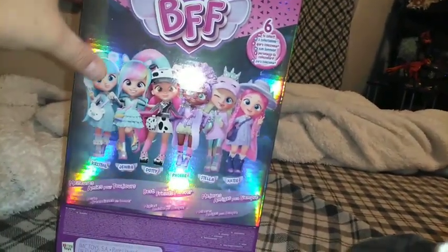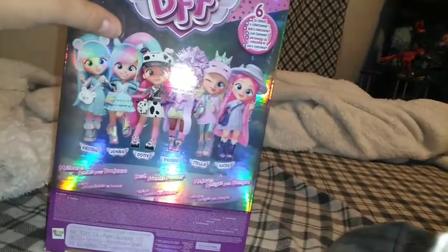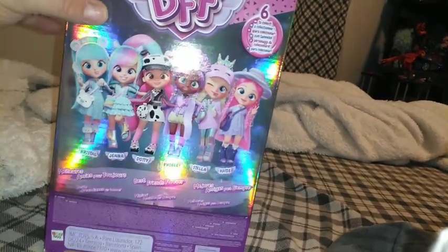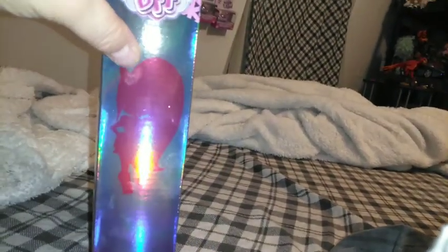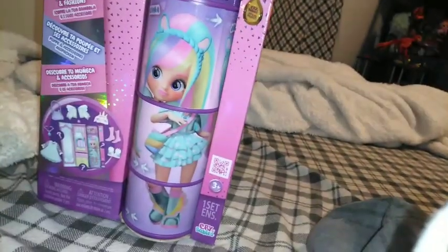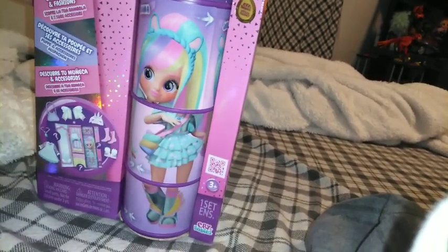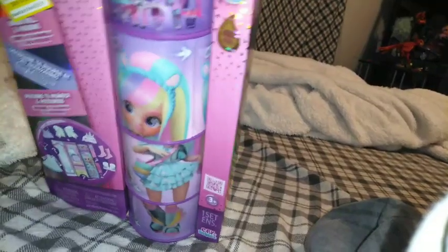There are six to collect in this collection. I don't know how I feel about them yet — it just says Fashion Best Friends Forever. This is the box, it is obviously iridescent. And then over here on the side, there's a little silhouette — is it the silhouette of the girl in here? There's another silhouette; it looks like the back side. But that's our girl Jenna. I got this at Target for $9.99 — they were normally $9.99.